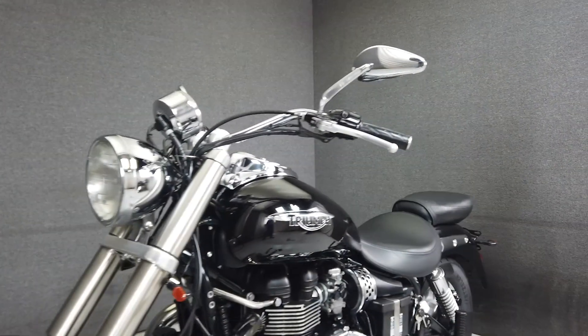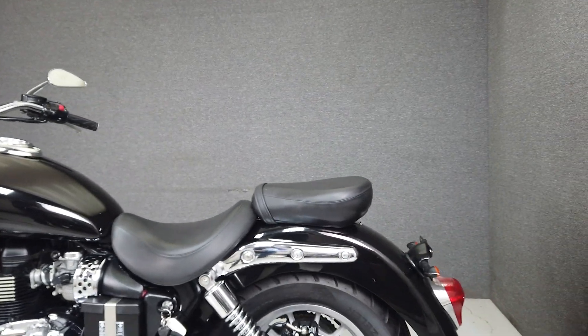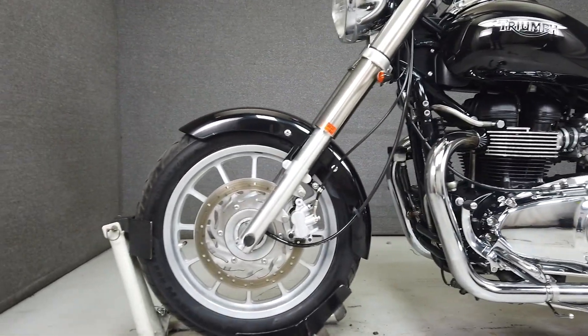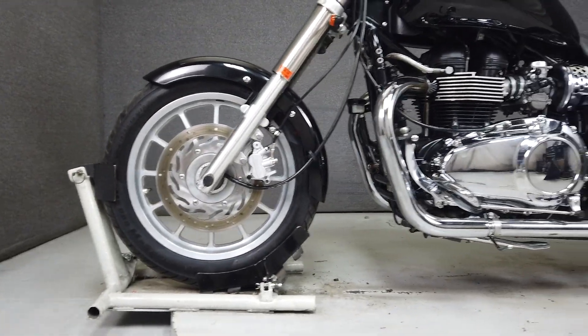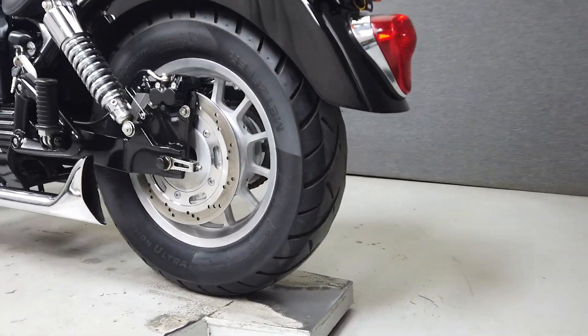Powered by Triumph's 865cc parallel twin engine, the America puts 61 horsepower and 53 foot-pounds of torque through a 5-speed transmission. It offers an alternative to an American or Japanese cruiser with its own unique style and feel. It weighs in at 595 pounds and has a seat height of 27.2 inches.